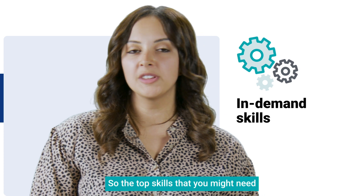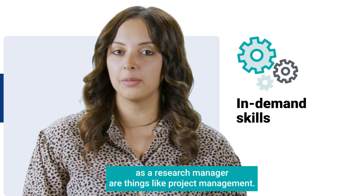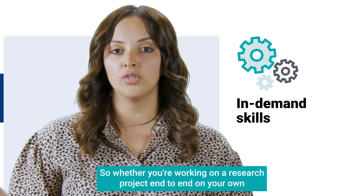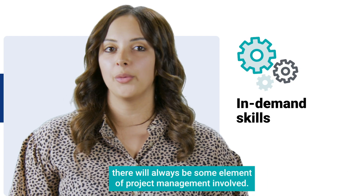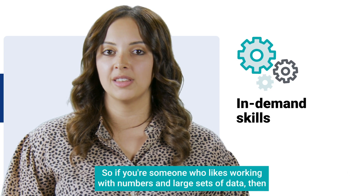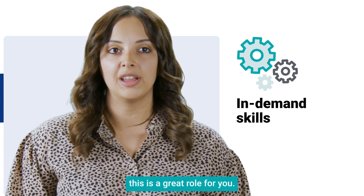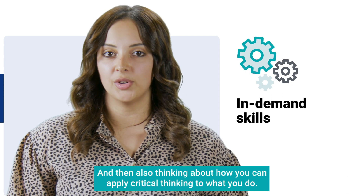The top skills you might need as a research manager include things like project management. Whether you're working on a research project end-to-end on your own or managing it with a team of other researchers, there will always be some element of project management involved. Other skills include being analytically driven — if you like working with numbers and large sets of data, this is a great role for you — and also applying critical thinking to what you do.